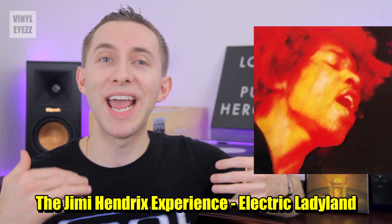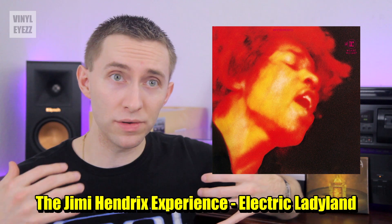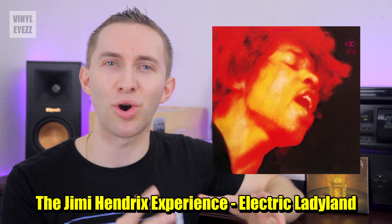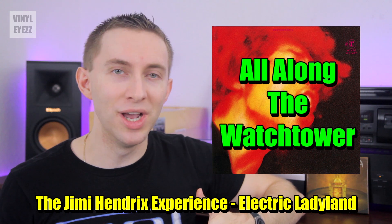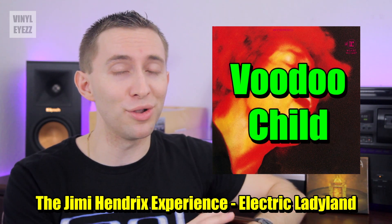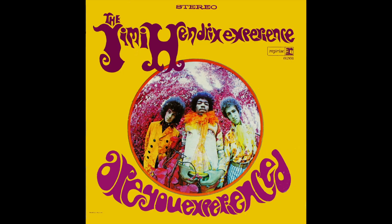Next up, we got the Jimi Hendrix Experience, Electric Ladyland. This is one I also do not own, but I had to include it on the list because Jimi Hendrix was one of the best guitarists who ever lived. One of his most famous songs of all time is All Along the Watchtower, which is included on this record. It also has Voodoo Child and a lot of other cool stuff. And if you like that album, you should also check out Are You Experienced, which has Purple Haze and Foxy Lady — those are great as well.